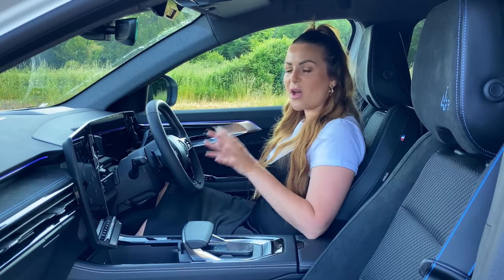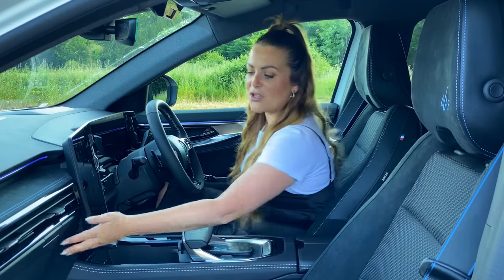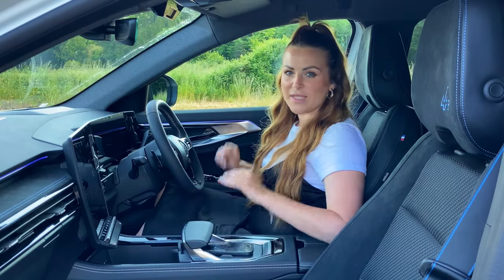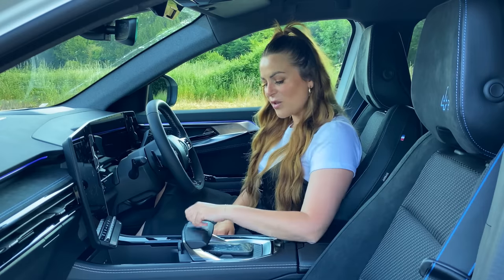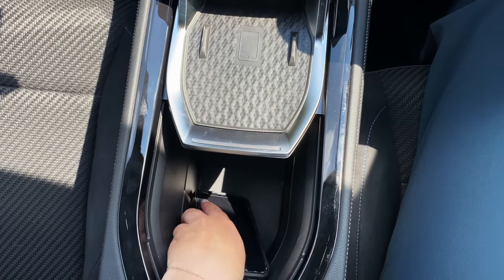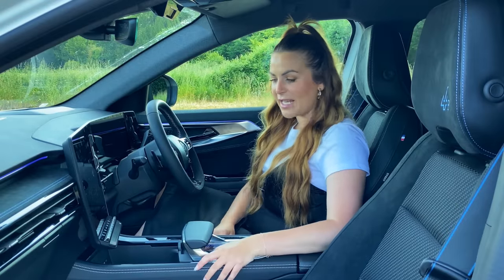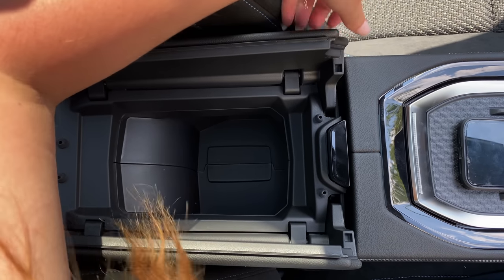In terms of design, layout and quality - it's absolutely fabulous in here. Everything feels such high quality. If you go searching for scratchy plastics you will find them, but they're all in places that aren't in constant contact with your skin. I love this centre console - this fighter jet style console can slide forward and back. Slide it forward and you have a secret compartment for storing things, then slide it back to reveal your cup holders. You've also got wireless charging, two USB-C ports, a 12 volt charging port, and a centre console which splits in two for even more storage.